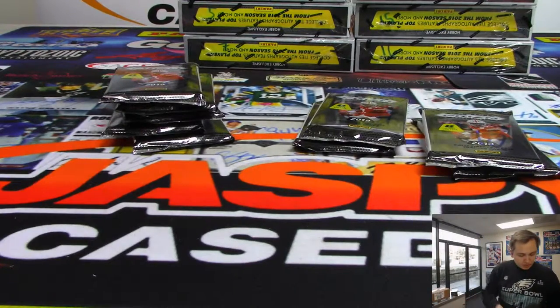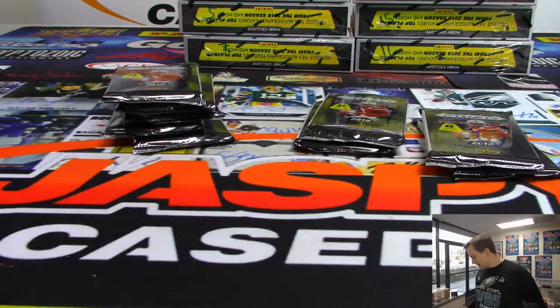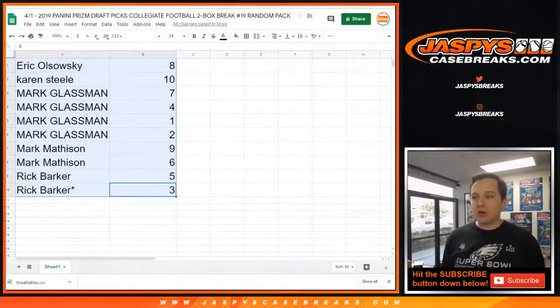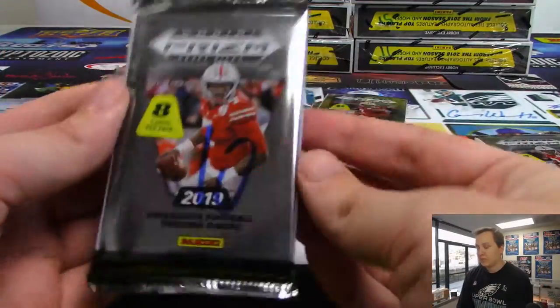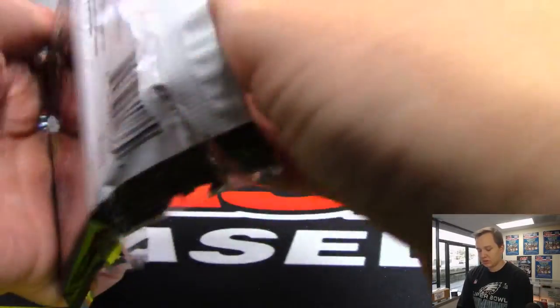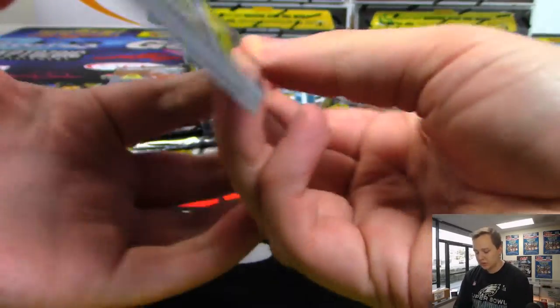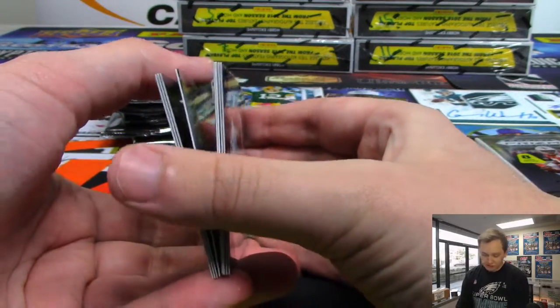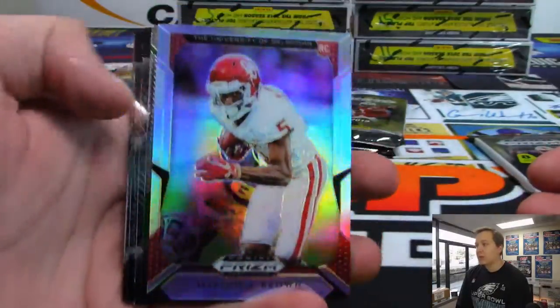Alright there you go, Eric. Sorry, this is the first break of the day — a little rusty. Next one is Karen with pack 10. Good luck, Karen. Once again we'll slide off the base here — autograph should be that one right there. Alright, we've got a Marquis Brown Prism, and all the cards ship of course.